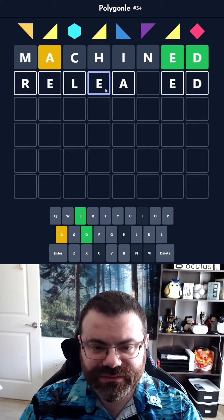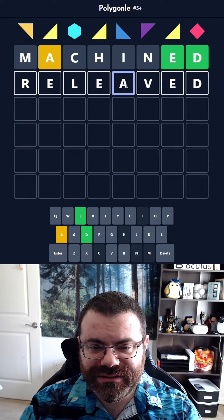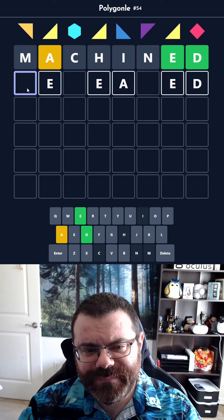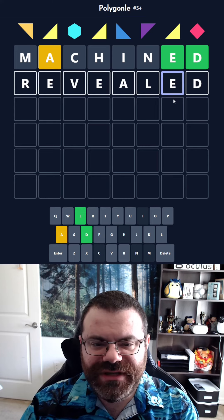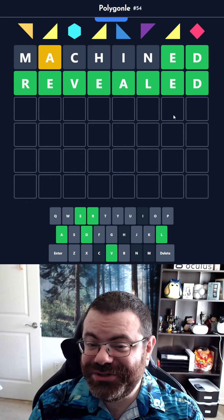So, 'relieved'? That's I-E, isn't it? Okay, not relieved. I like R-E... 'Revealed.' Revealed works. Okay, looks like I was correct — got it in two again!